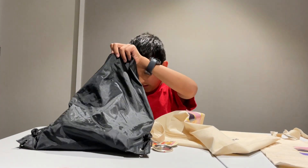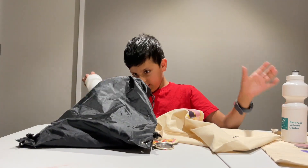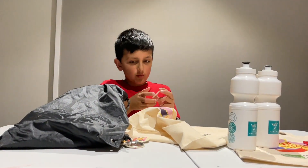What is in here? One water bottle. Two water bottles. Three water bottles. And another one of these — three.